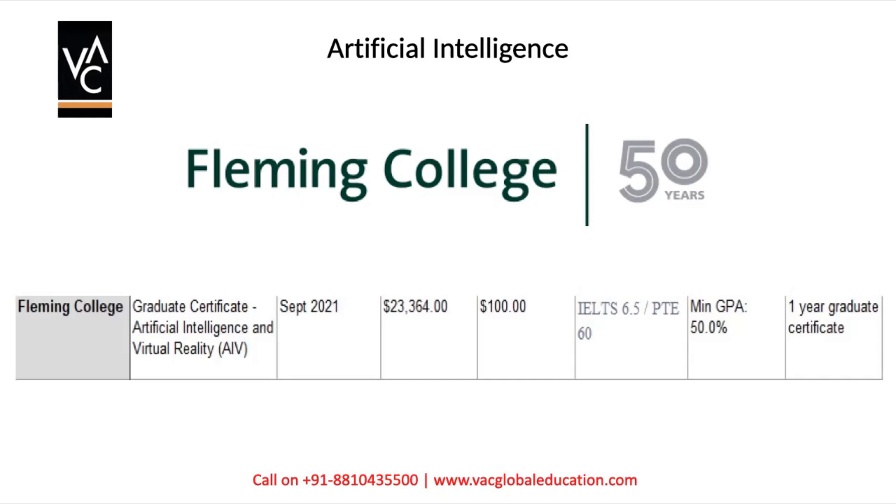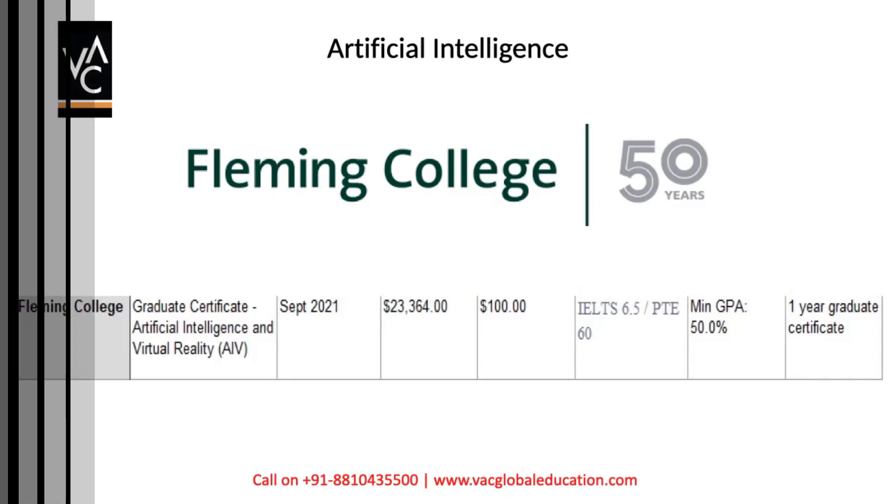You get your Artificial Intelligence course done with specialization in Virtual Reality from Fleming College within one year, which will make you eligible for a one-year post-study work visa. You can convert this one-year post-study work visa to a three-year post-study work visa — we have created a separate video for that which you can watch using the card above.